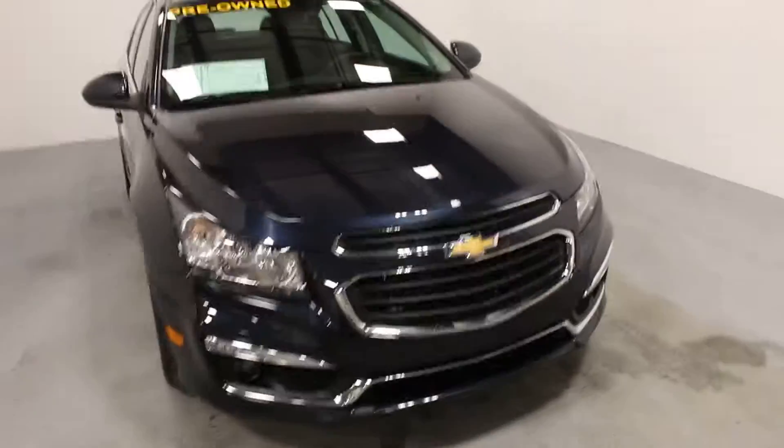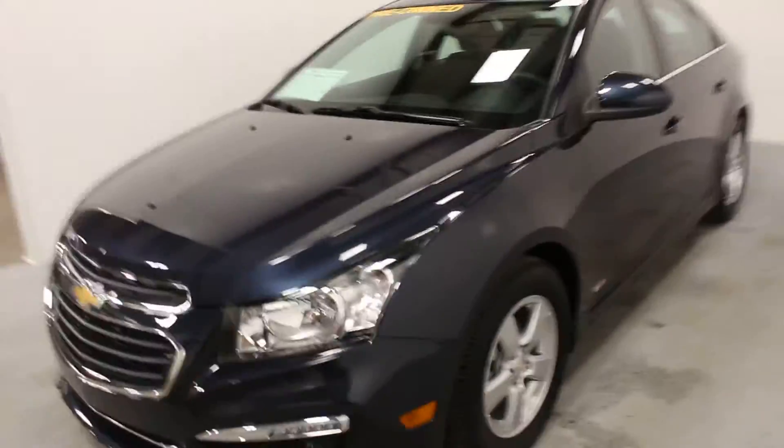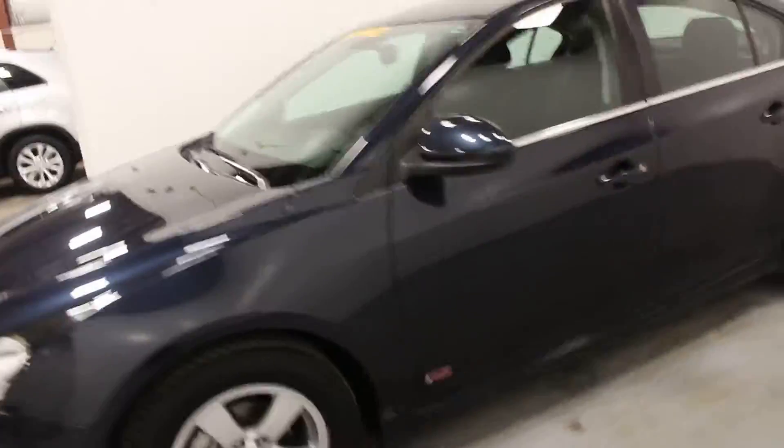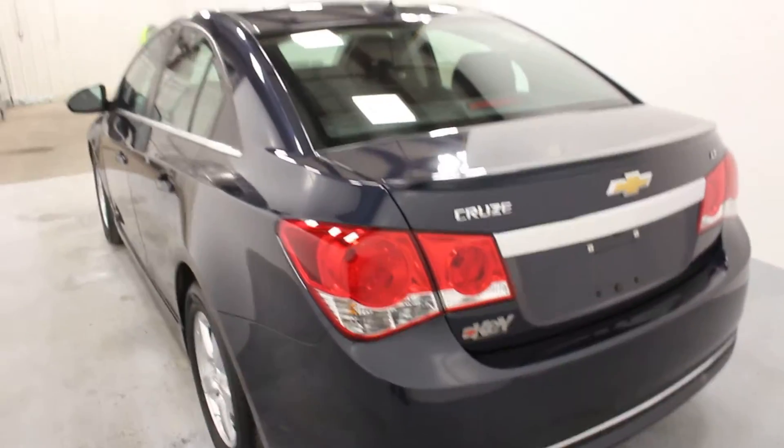Hi there, it's Adam from Key Chevrolet here in Yorkton. This is our 2016 Chevrolet Cruze. This one is the limited model, so it is the first original body styling of the Cruze. This one's in blu-ray metallic with the alloy wheels, LT package as well as the RS package.